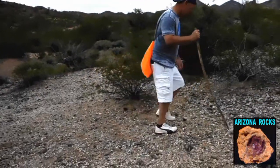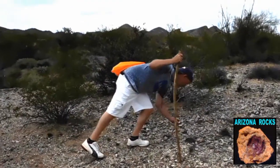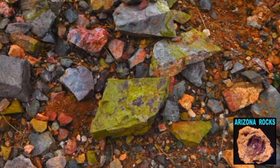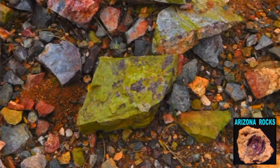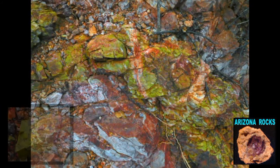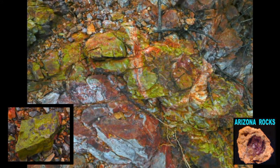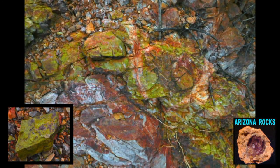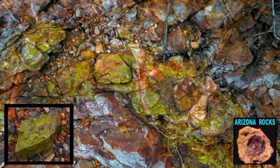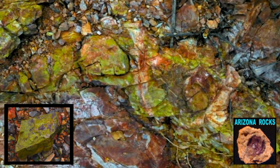We had been noticing some eye-catching jade-like looking pieces in the wash, and now here is the source — some large veins of what appears to be a type of serpentine with a really nice jade-like color and texture.